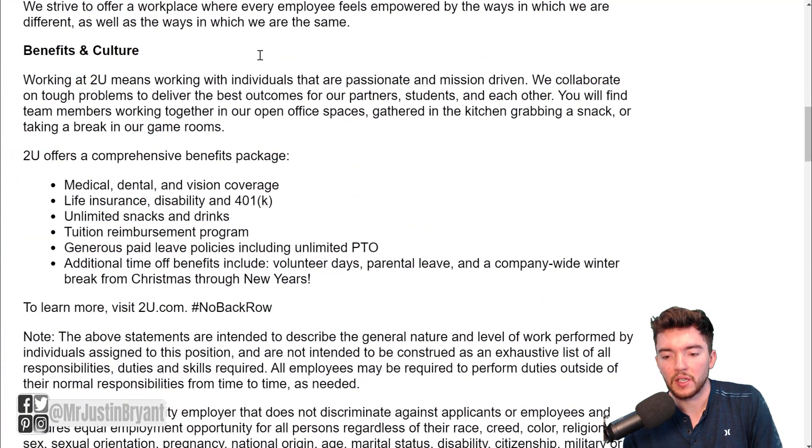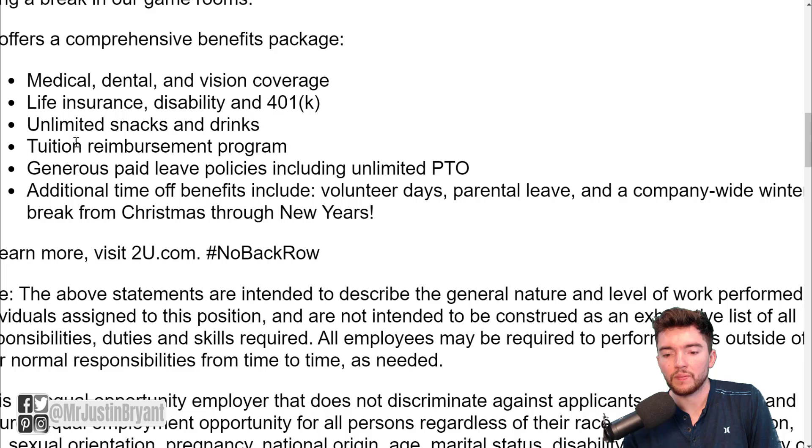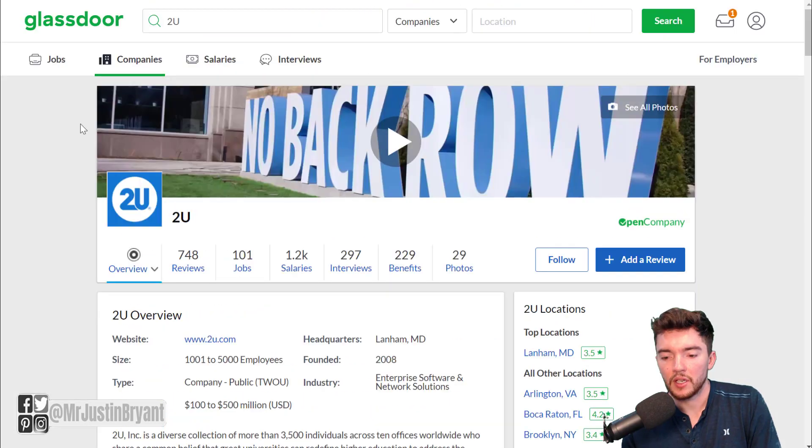As far as benefits, they have quite a bit that comes with this job: medical, dental, and vision coverage, life insurance, disability, and 401k. There's also a tuition reimbursement program, generous paid leave policies, paid time off, and more. The snacks and drinks benefit is obviously more for people who work in the office.